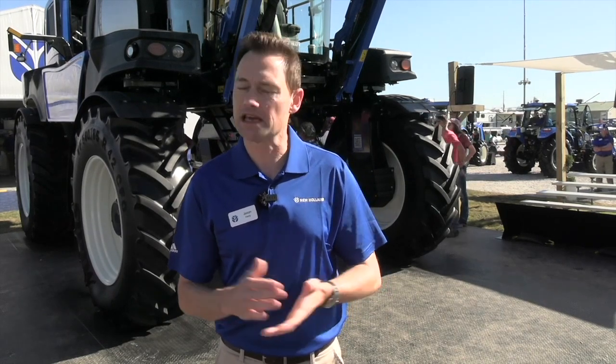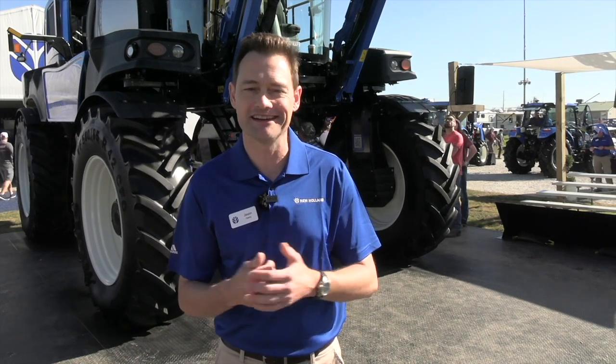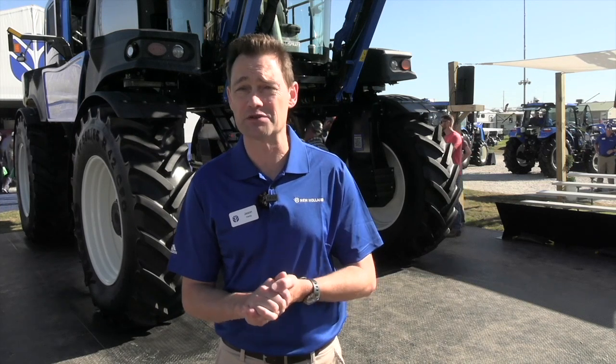On availability — this fall we're going into production with the machine behind us. We're currently taking orders as well. The order bank is full, which is exciting. We're looking forward to getting these machines out to customers — the feedback so far has been outstanding.